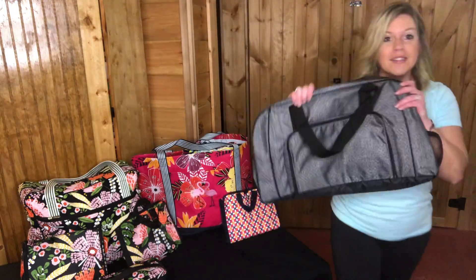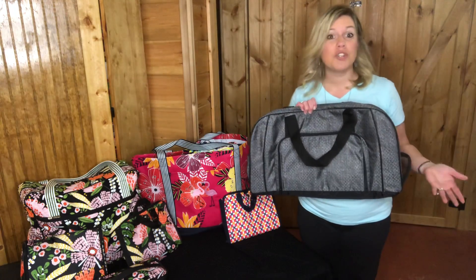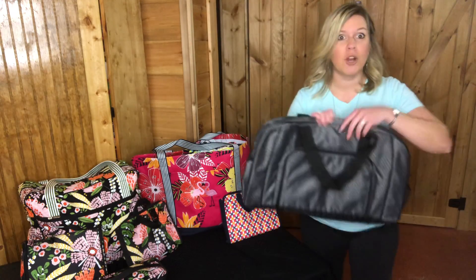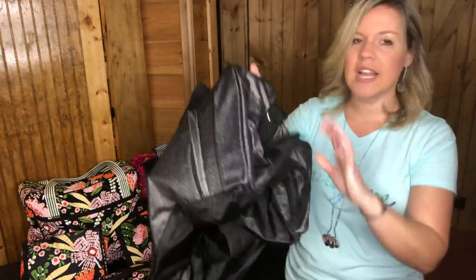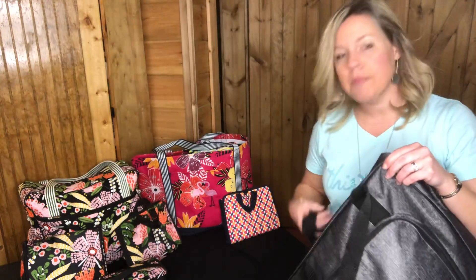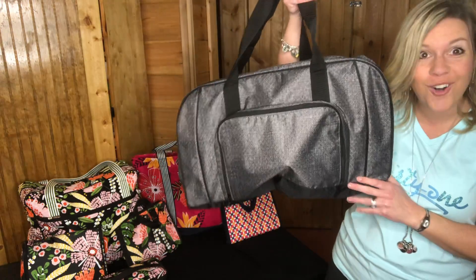The first one is the All-Packed Duffel. This is a great bag for the guy in your life, or for kids in sports who need extra clothes and shoes. On the inside it is huge — two little mesh pockets inside, and it comes with a crossbody strap. There's a mesh pocket on the side for shoes, and a big pouch on the front. It comes in fun prints including girly prints; this one is charcoal. And it's half price.